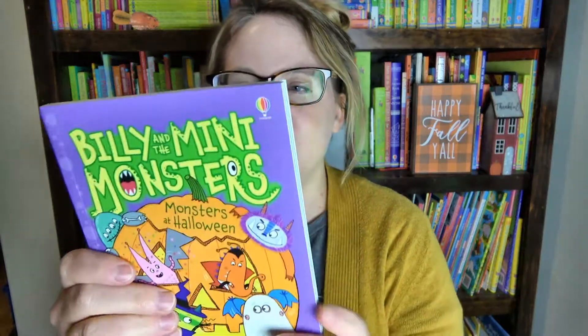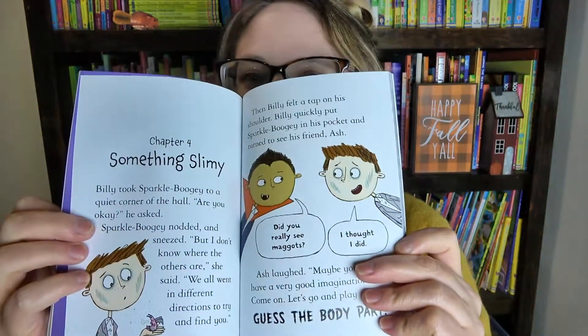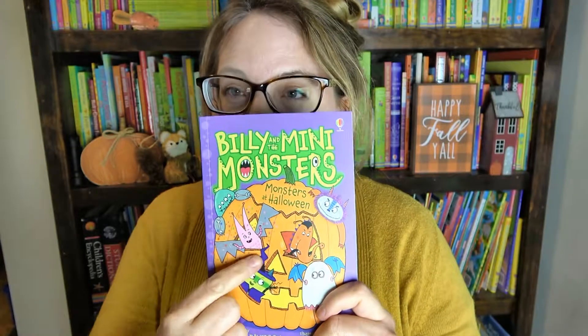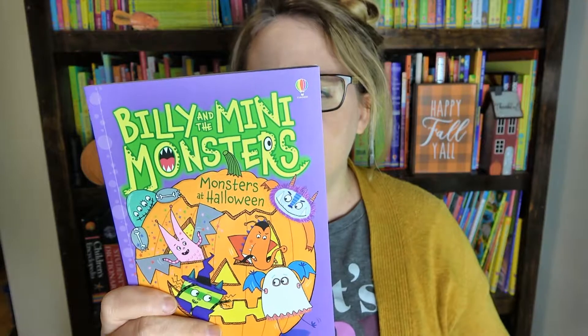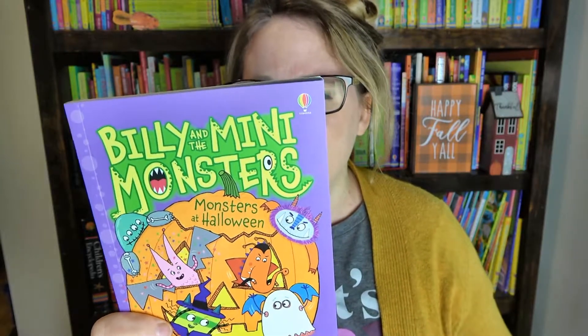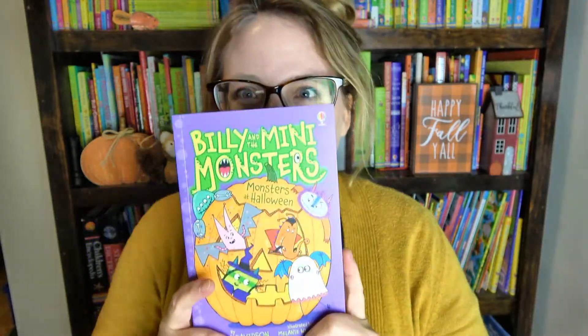I didn't buy all the Halloween books — there are still a few more that you can get. But these are probably most of them. And lastly, I have one more: Billy and the Mini Monsters. This is a cute story written in a comic book style that helps grab readers' attention and gives children a love for reading. Billy and the Mini Monsters is not just a Halloween book — we have a whole series. In this one it's Halloween and Billy can't wait for the spooky party, but when he arrives he discovers his monsters are scattered around at the apple bobbing, pumpkin carving, and playing guess the body part. Can Billy get his monsters back, or will it be up to Peep to save Halloween? A cute story for a little bit older readers.